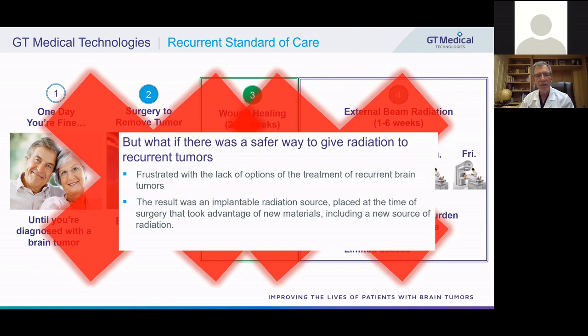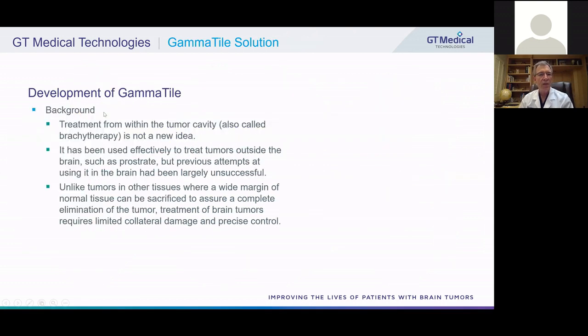This was really frustrating to us. At Barrow, a very large institute, we take care of a very large number of brain tumor patients. We wanted to know if there was a safer way to give radiation to recurrent tumors. About 10 years ago, we started working on an implantable radiation source placed at the time of surgery that took advantage of new materials, including a new source of radiation not previously available. Treatment from within the tumor cavity — also called brachytherapy — is not a new idea. It has been used effectively to treat tumors outside the brain, particularly prostate.